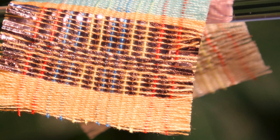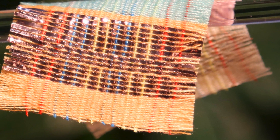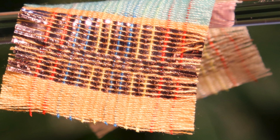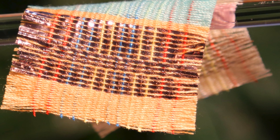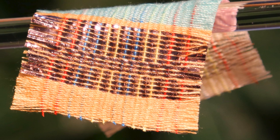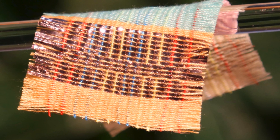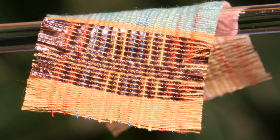First up, scientists in Georgia have developed a new fabric that generates electricity. The fabric was developed at the Georgia Tech School of Material Science and Engineering and is able to generate electricity two ways: wool threads are interwoven with wire-shaped photo anodes which harvest sunlight, plus the fabric contains triboelectric nanogenerators which generate electrical power from mechanical motion.